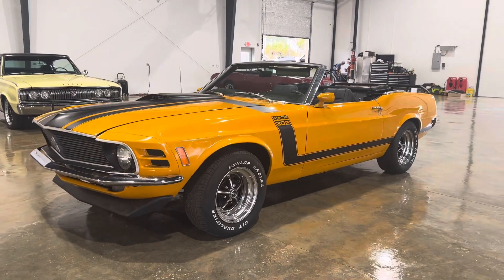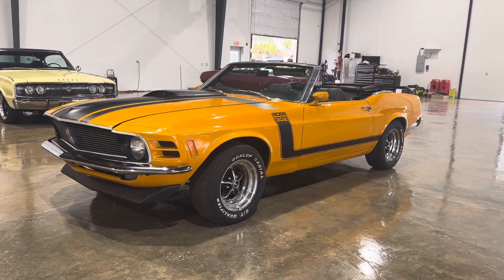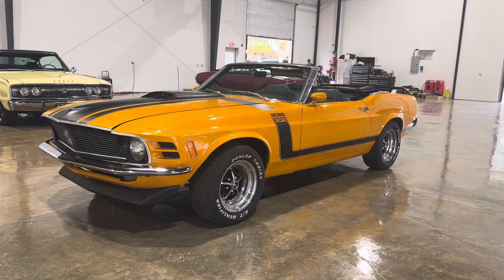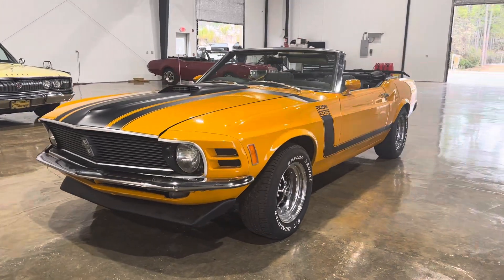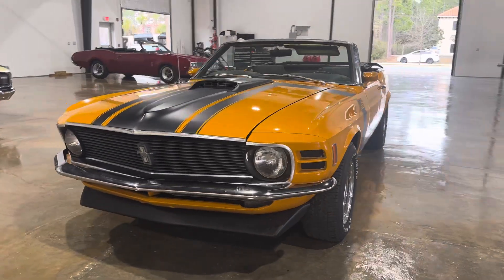What's going on y'all? This is Josh from Dratelik Coast. We're here in Santa Rosa Beach, Florida at our showroom flagship location and we're doing a walk-around video on a 1970 Ford Mustang.